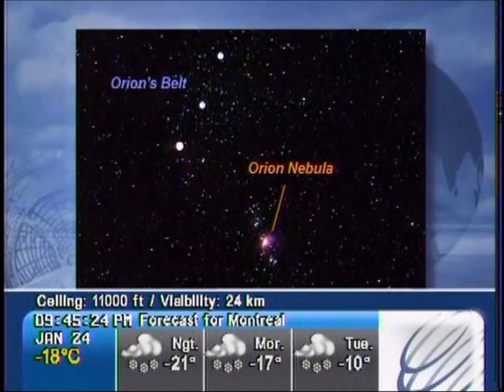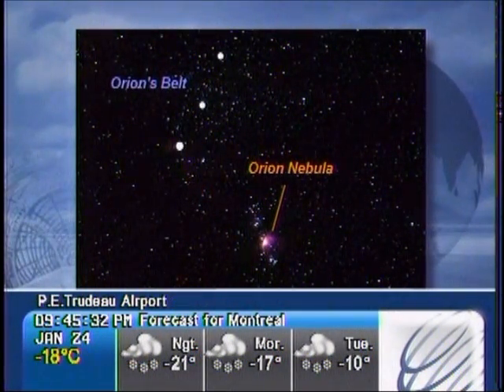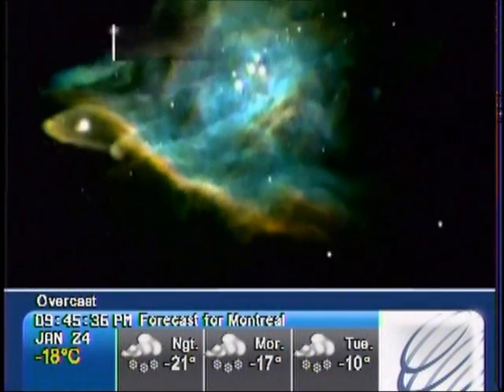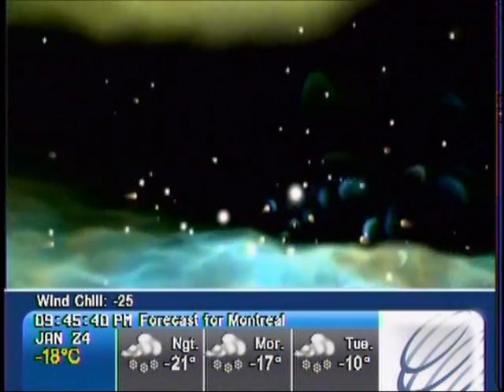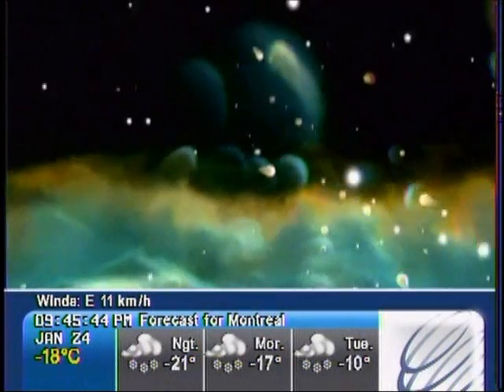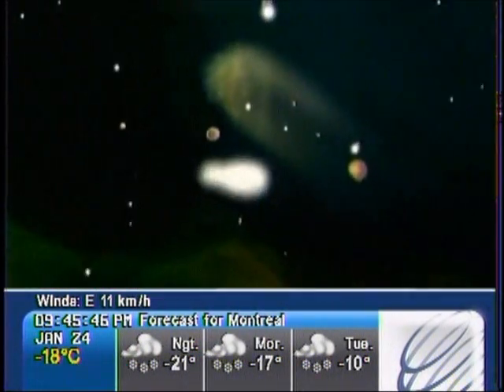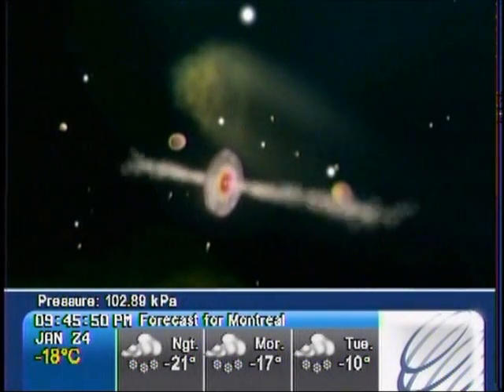Just underneath the belt of Orion is a hanging sword, also marked by three vertical stars. Look closely at the middle star and you'll notice that it's hazy in appearance. That's because you're looking at a gigantic dust cloud called the Orion Nebula — actually a nursery of stars located 1,400 light years away from Earth. Astronomers think there are over a dozen baby stars forming new solar systems.